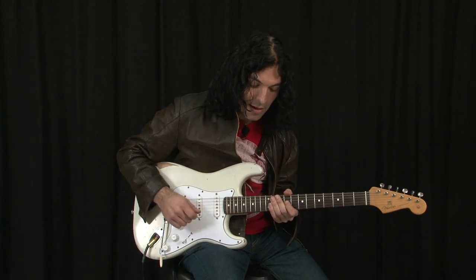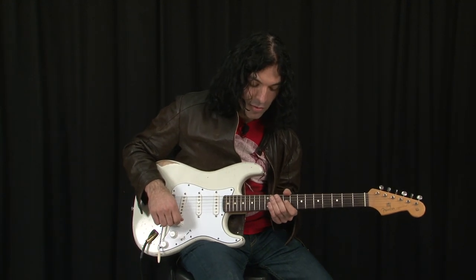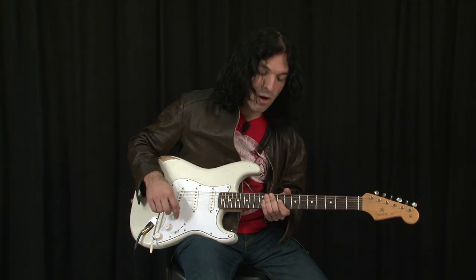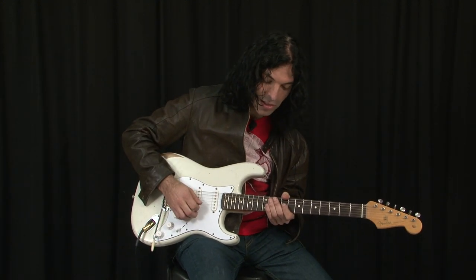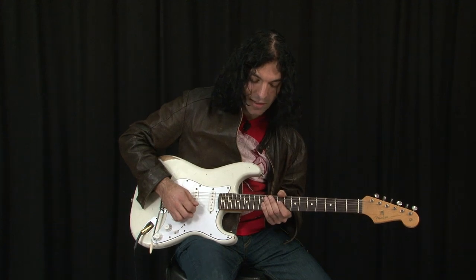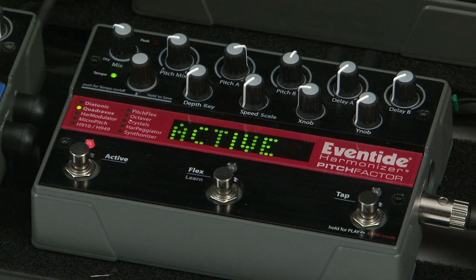Next I'm going to add the PitchFactor. What this will do is harmonize whatever I play and it'll make it into a chord. This is also a factory preset — on the PitchFactor this is 6-1. And so the two sound like this.